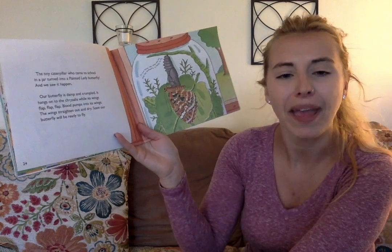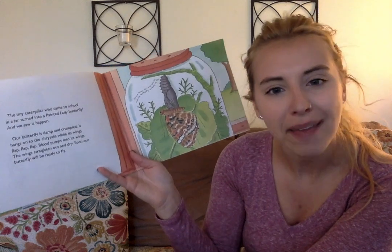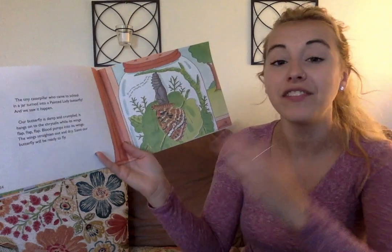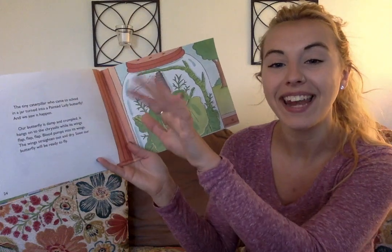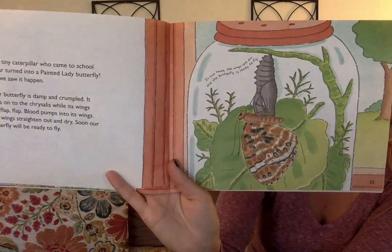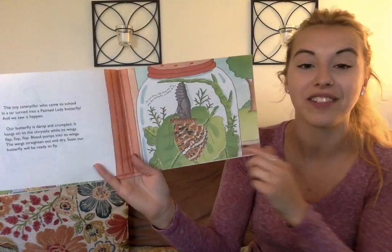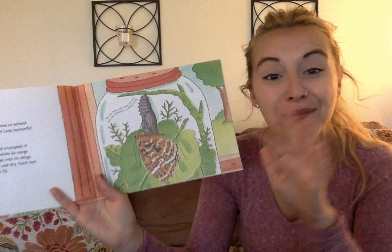Our butterfly is damp and crumpled. What does damp mean? If something is damp, it means it's a little bit wet. It hangs onto the chrysalis while its wings flap, flap, flap. Blood pumps into its wings. The wings straighten out and start to dry. Soon our butterfly will be ready to fly. In two hours the wings are dry and the butterfly is ready to fly — so it takes about two hours for the wings to dry out, and then it'll be on its merry way.